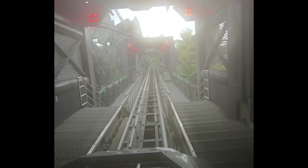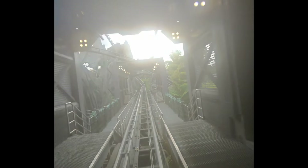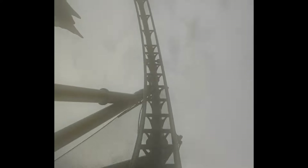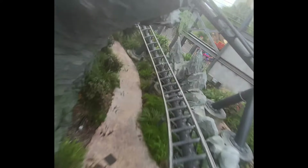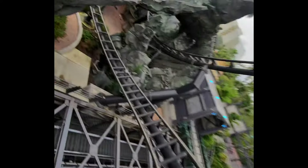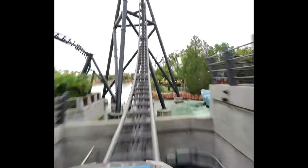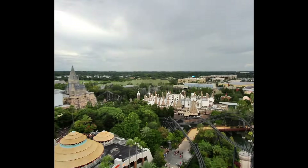VelociCoaster front row POV — pure reaction from the ride experience.